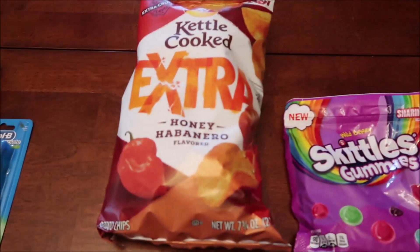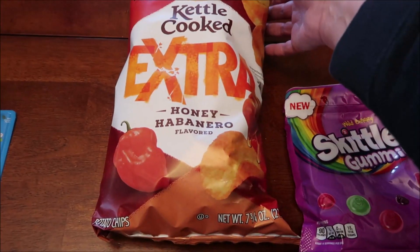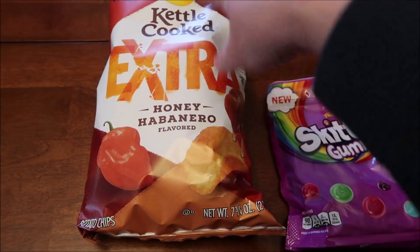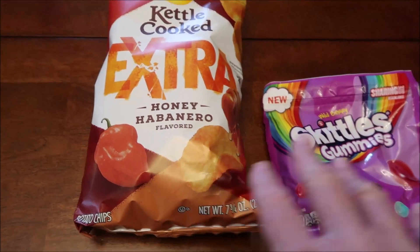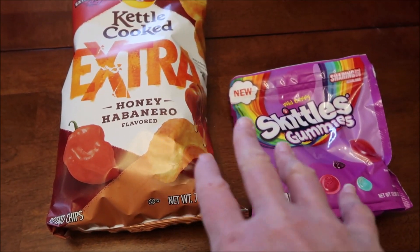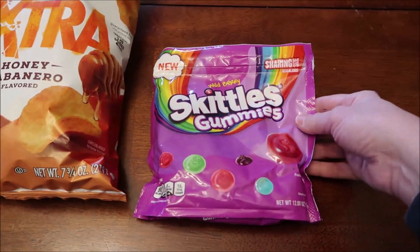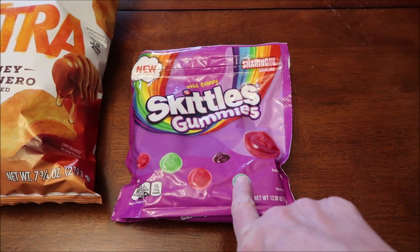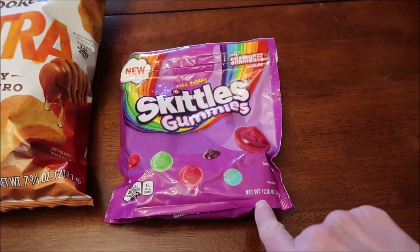At a different Walmart, we bought the Lay's kettle cooked — this is the honey habanero — and it's in a full size bag; they didn't have any small bags that I saw. They also had the wild berry Skittles gummies, but there's also one in a red bag — they only had the wild berry version.